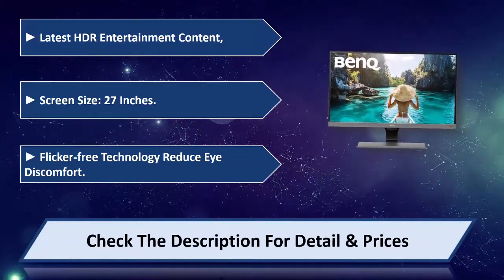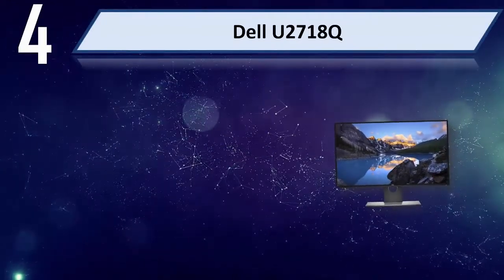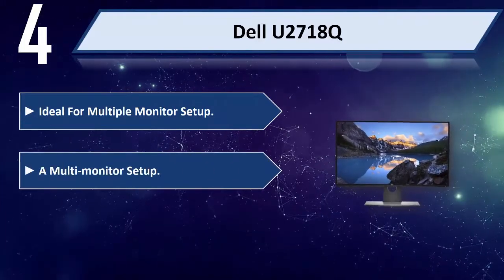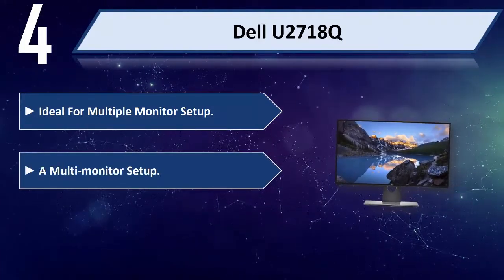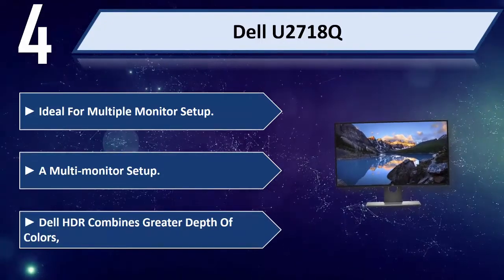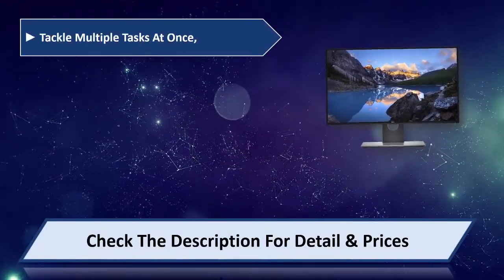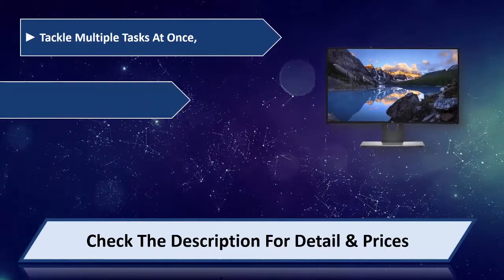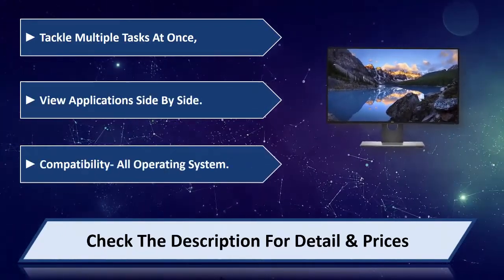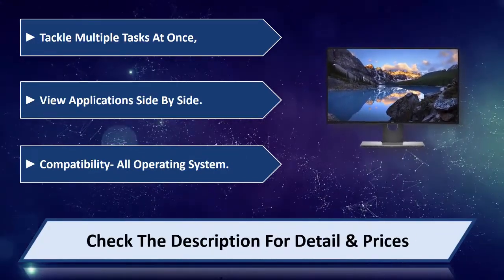Number four: Dell u2718q — ideal for a multiple monitor setup. Dell HDR combines greater depth of colors. Tackle multiple tasks at once and view applications side-by-side. Compatibility with all operating systems. Please check the description for details and price.